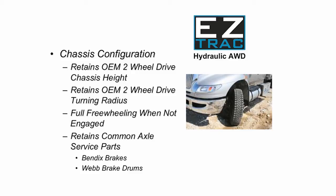And while speaking of hubs, the brakes are standard Bendix design and the brake drums are vented, all commonly available through your truck dealer or truck parts jobber.